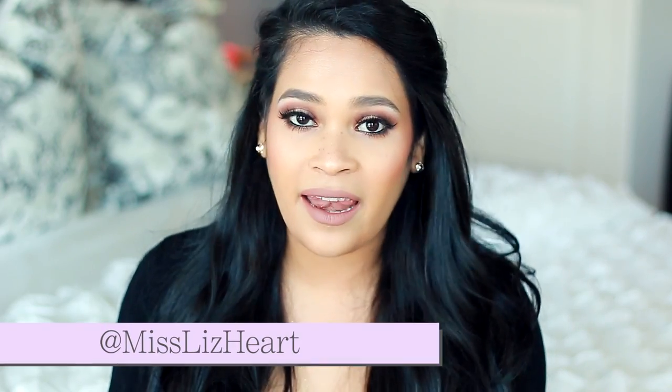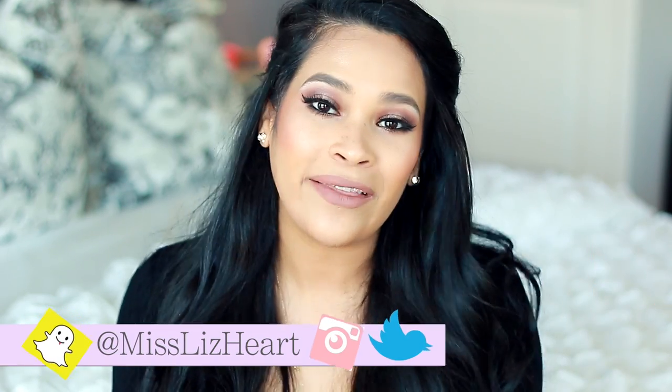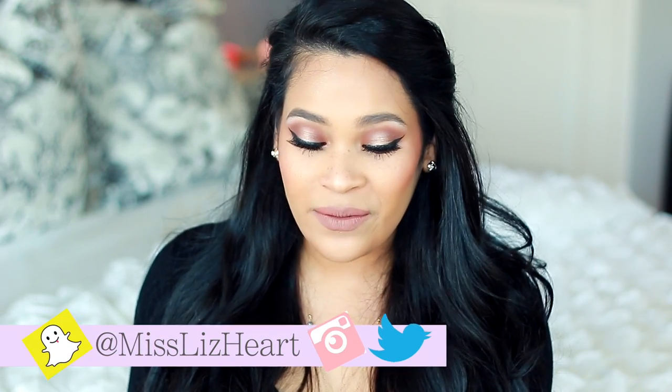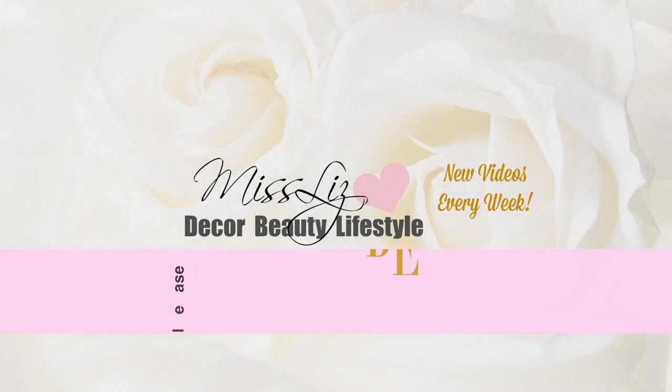Hey guys, welcome back to my channel! Today I'm going to be talking about a subject that I am very passionate about, and that is skincare. I'm going to take you through all the products that I use day and night and show you exactly how I apply them and talk a little bit about them and why I like them. If this is a video you're interested in, just keep on watching.